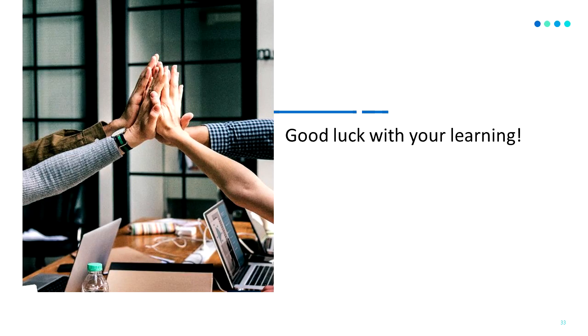This concludes the system walkthrough. Again, if you need any assistance, please don't hesitate to reach out to our support team. Best of luck with your online learning!